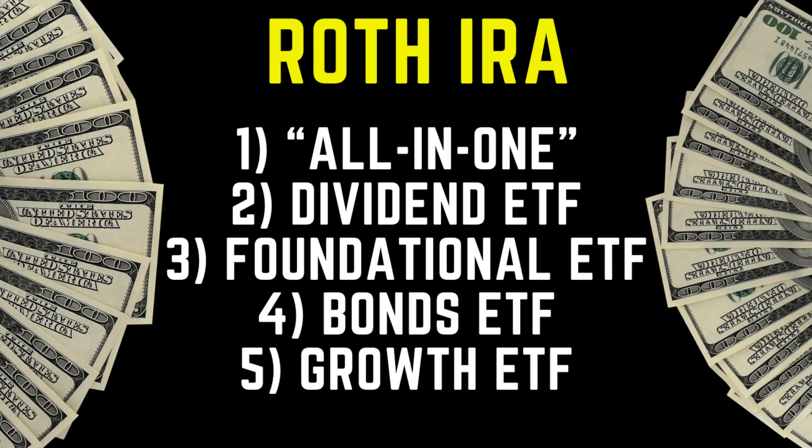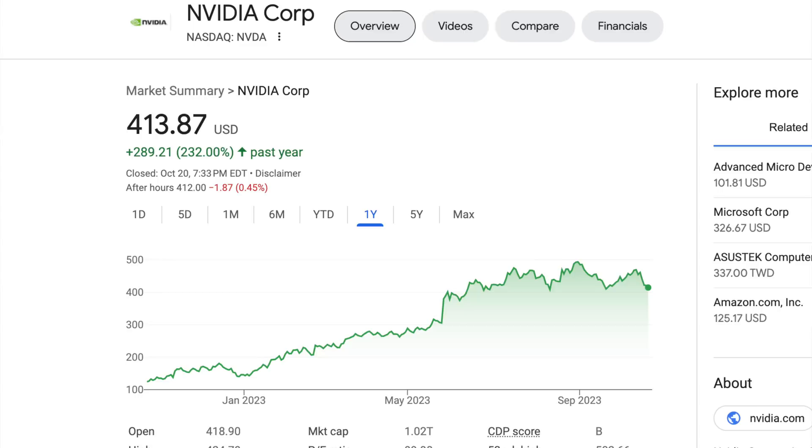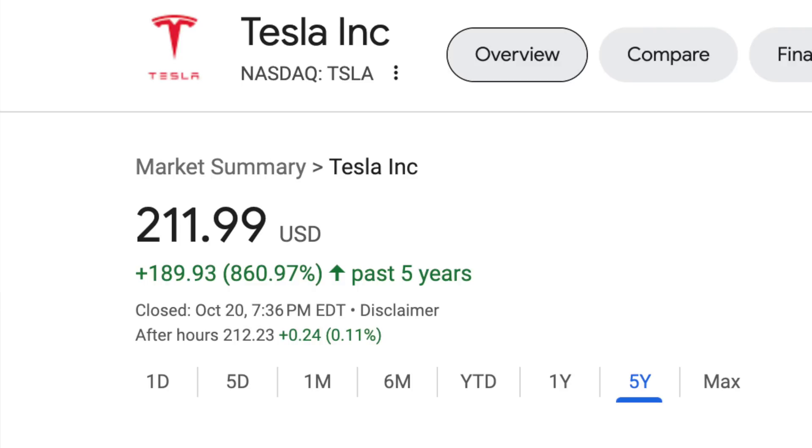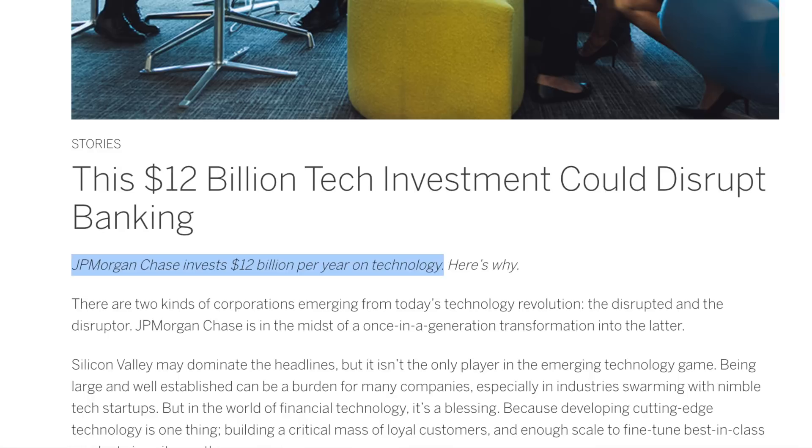The last category is the exact opposite of bonds — by far the most exciting, which is why I saved it for last. Growth funds have the potential to exponentially grow faster than anything else. They're packed full of companies like NVIDIA, up 232% in one year, META, up 137% for the year, and Tesla, up 860% in the last five years. Over the next 10 years, companies are only increasing their reliance on technology — new and innovative forms like AI and blockchain — and this type of fund has them all.